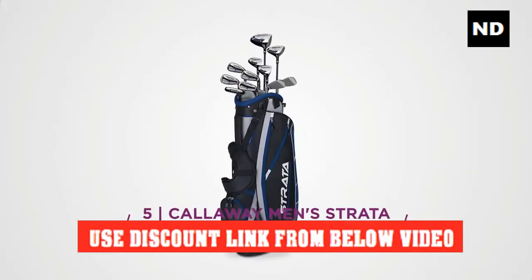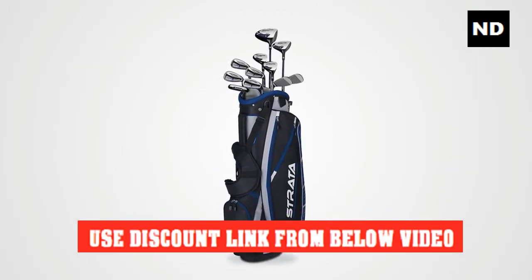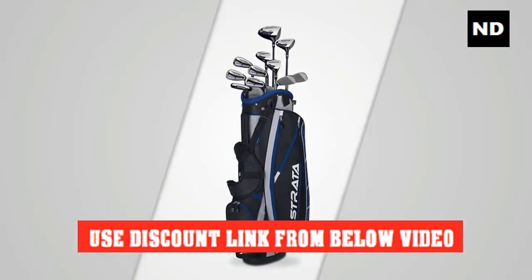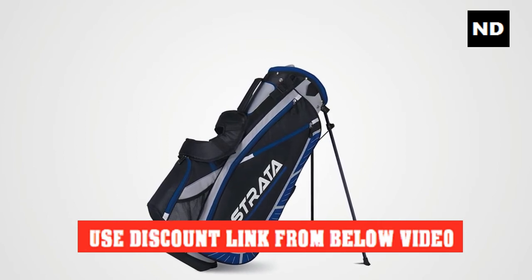Number five: Callaway Men's Strata Plus Complete Golf Club Set, 16-piece. A full set with a great combination of distance and forgiveness right out of the box.